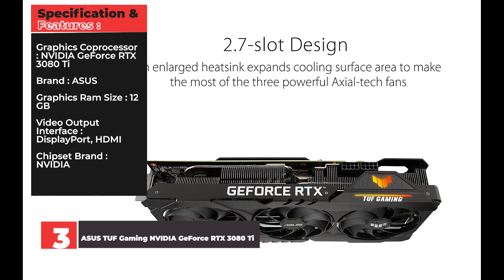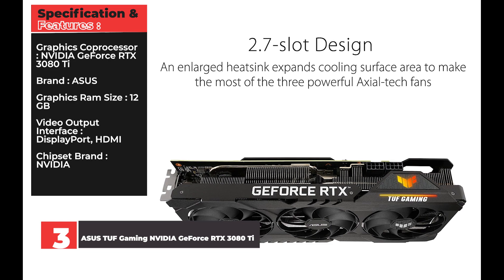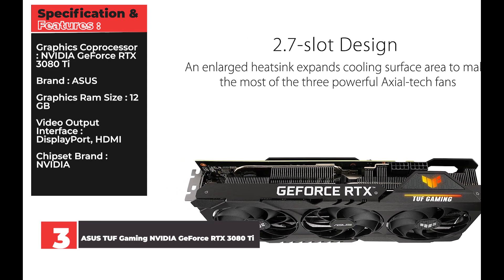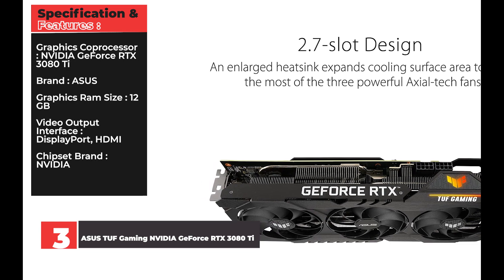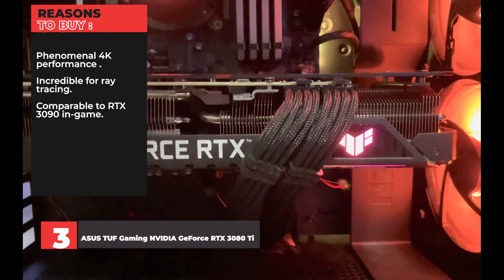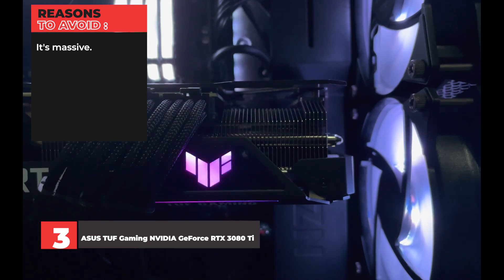Specifications: Graphics Coprocessor: NVIDIA GeForce RTX 3080 Ti. Brand: ASUS. Graphics RAM Size: 12GB. Video Output Interface: DisplayPort, HDMI. Chipset Brand: NVIDIA. Reasons to Buy: Phenomenal 4K performance, incredible for ray tracing, comparable to RTX 3090 in-game. Reasons to Avoid: It's massive.